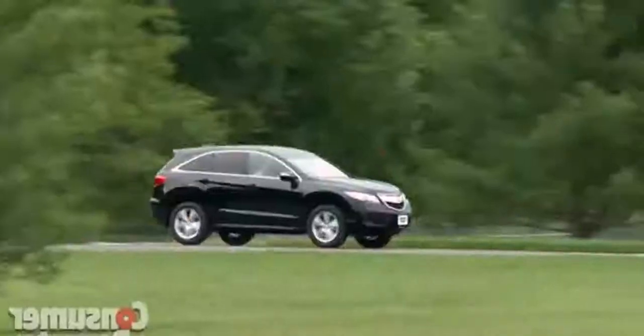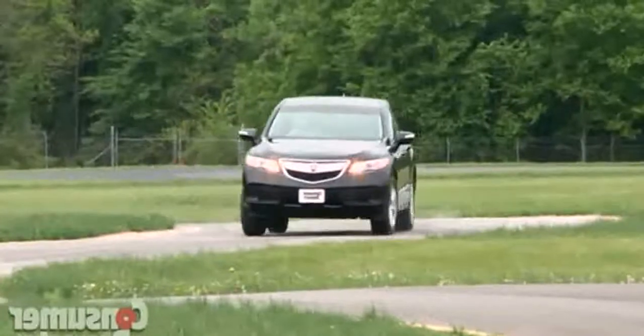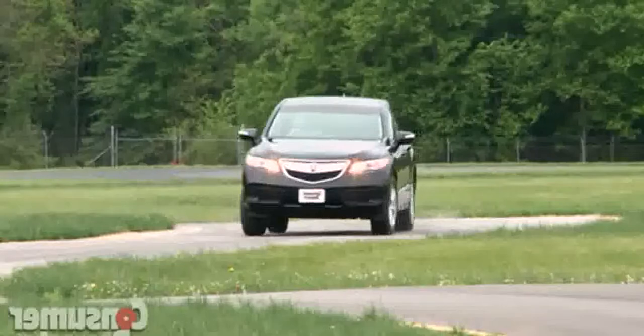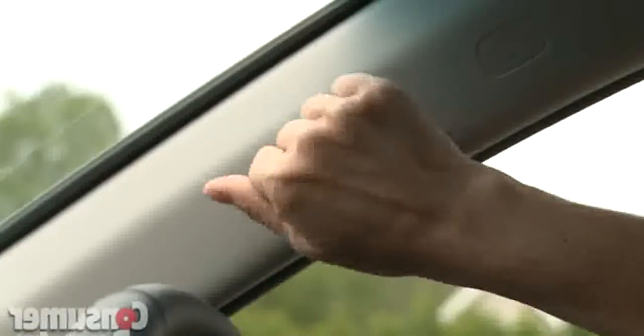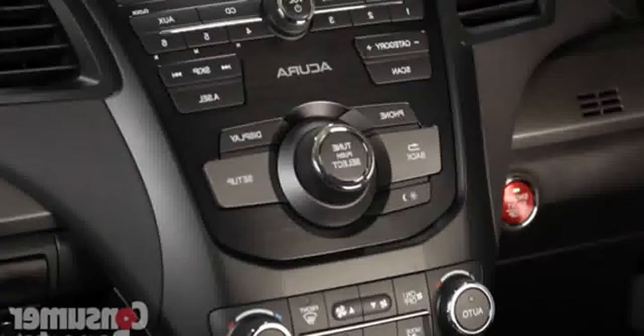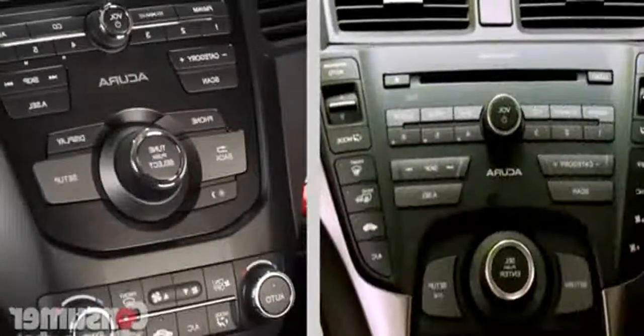The RDX mostly solves problems from its unrefined and thirsty turbocharged four-cylinder engine, especially with its 3.5. The interior looks luxurious, with lots of padded panels and stitching details, and the perforated leather seats look great. However, the windshield pillars are hard — shortcuts not expected in a luxury brand.